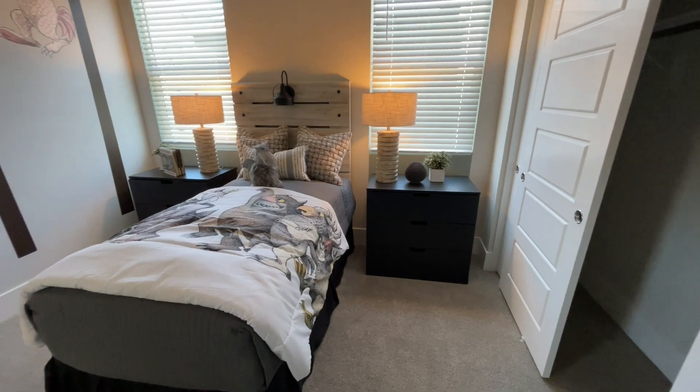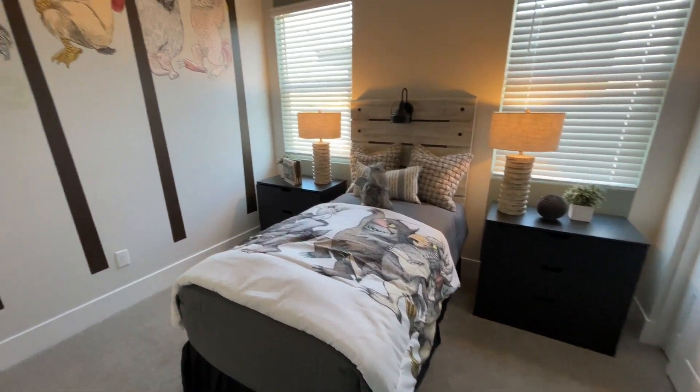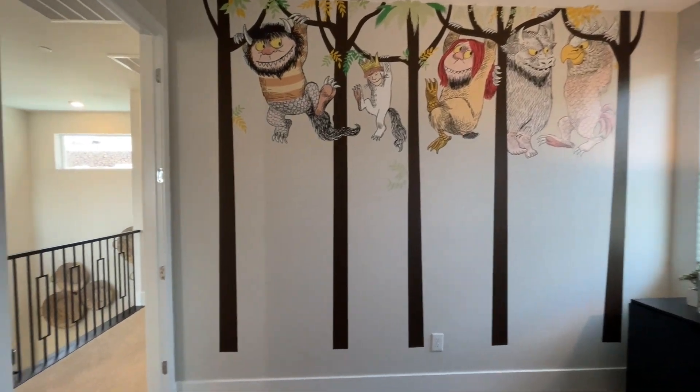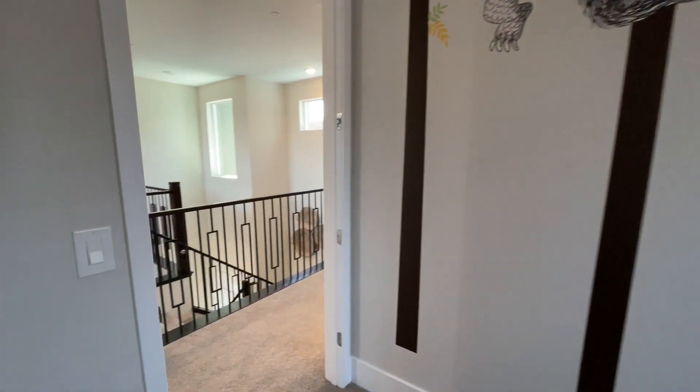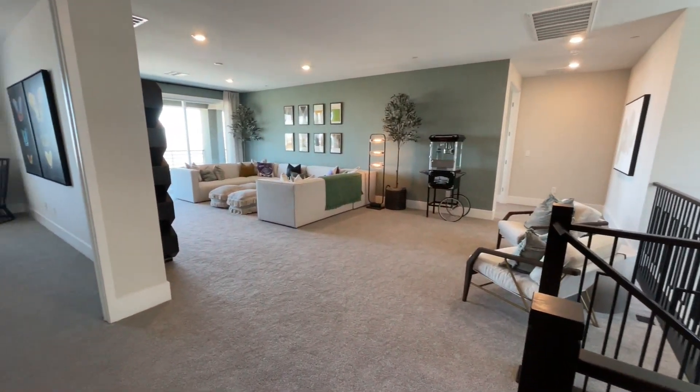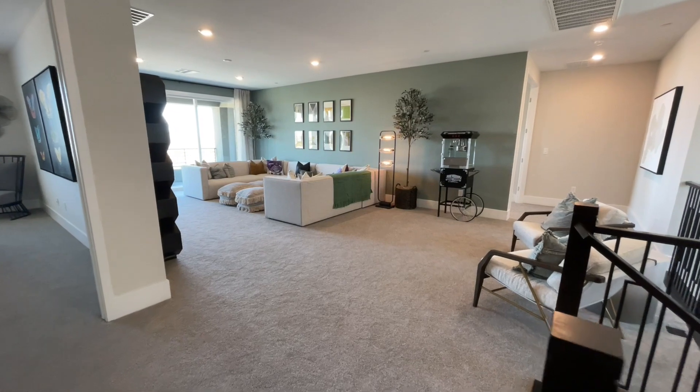We have a three-door closet and a dresser. I am appreciating how big these rooms are — sometimes builders build such tiny rooms. And coming out, a huge loft — really, really big loft.